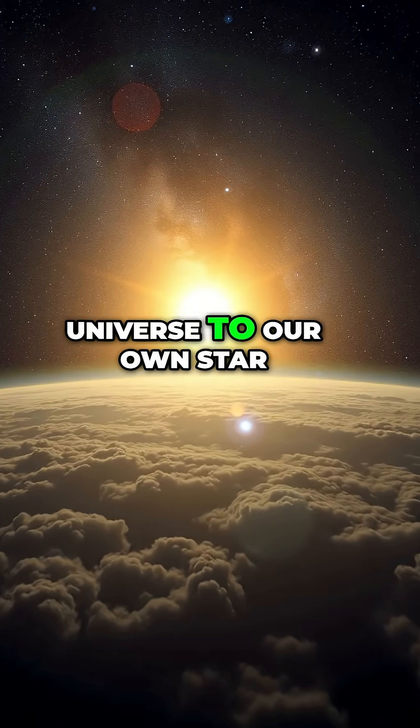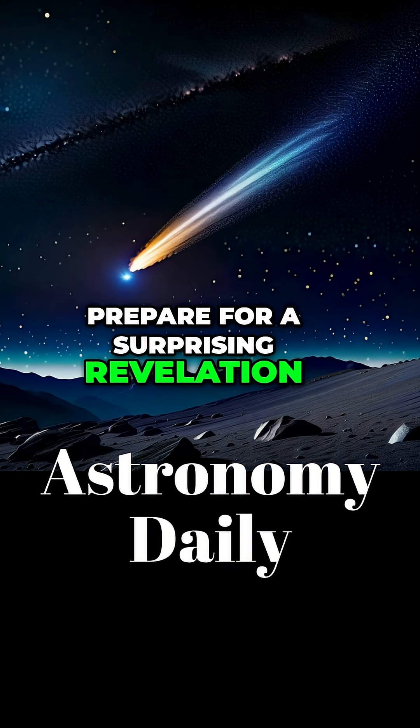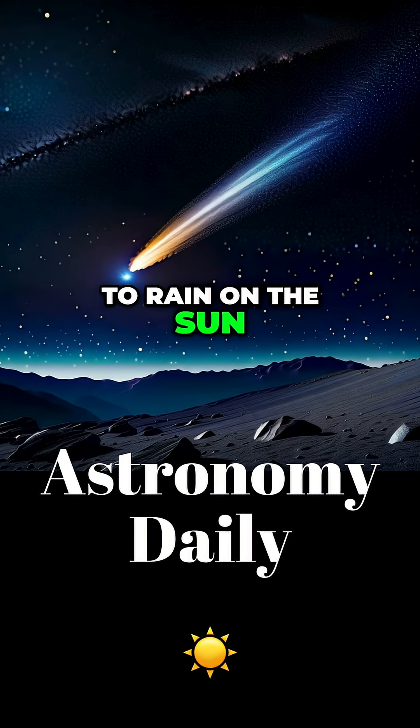Moving from the early universe to our own star, the sun, prepare for a surprising revelation. Scientists at the University of Hawaii have finally discovered why it appears to rain on the sun.